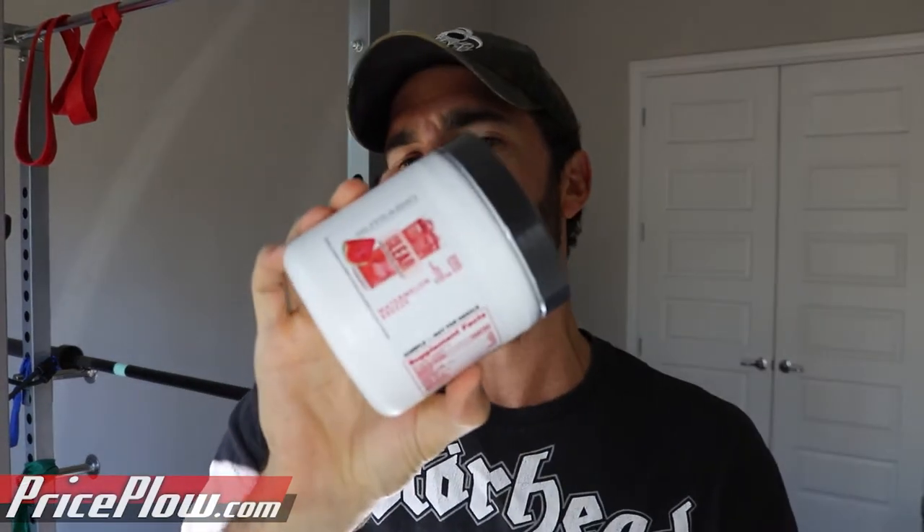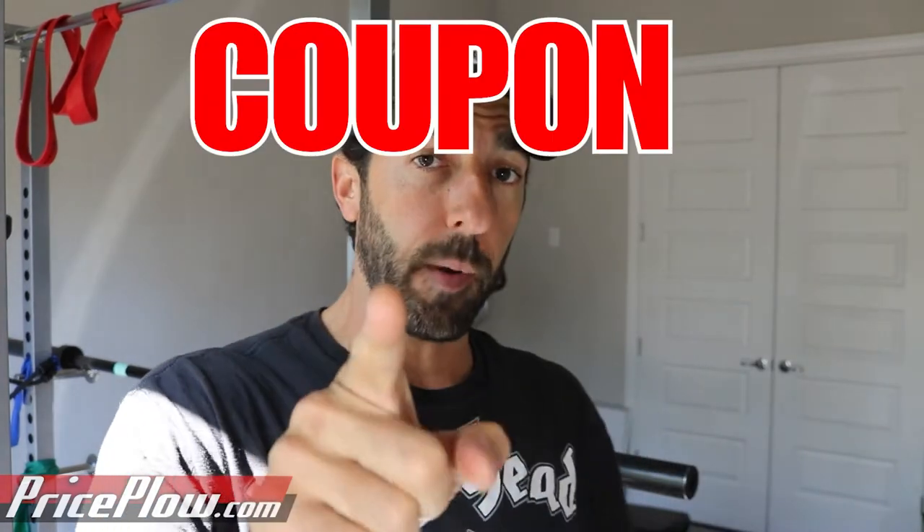There are going to be three flavors, but I only have the Watermelon Breeze flavor on hand, so we might have to do a couple more videos. This is a sample — there are only three servings in it — and it was sent for free. We do have an affiliate business relationship with coupon code Price Plow at Nutribio, so understand this was sent courtesy of Nutribio.